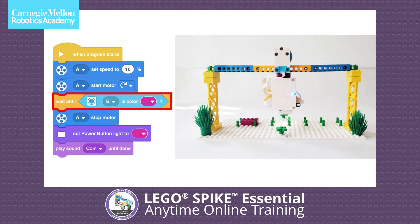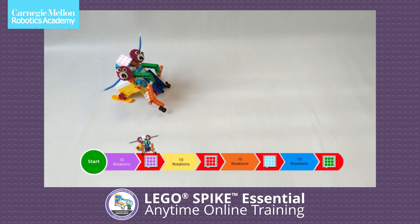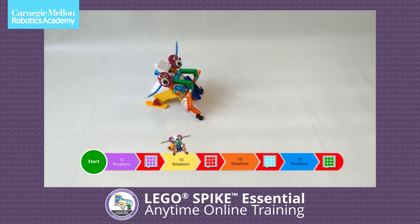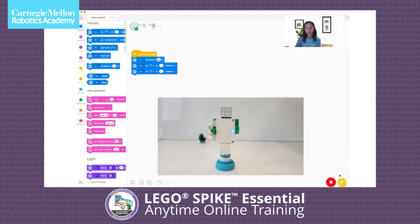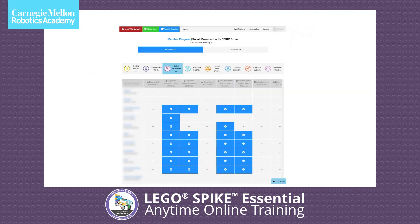Carnegie Mellon Robotics Academy is offering Lego Spike Essential anytime online training for educators teaching grades 1 to 3. This training uses a hybrid learning model, providing instructional videos and access to our learning management system.